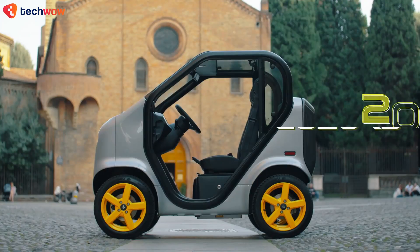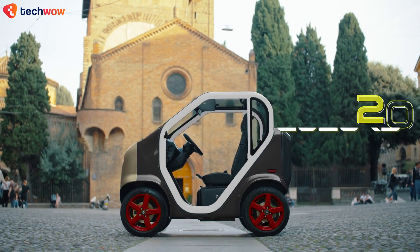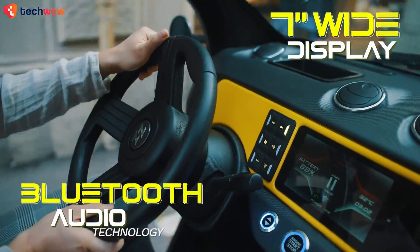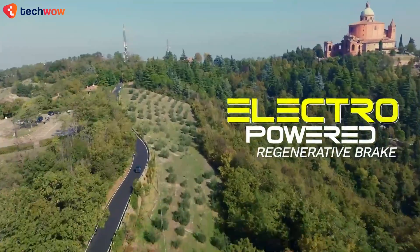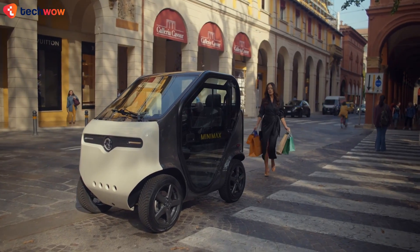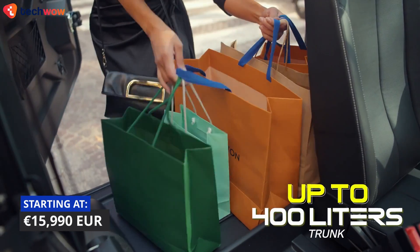Its highlight is that it comes standard with features like a 2-kilowatt onboard charger, a keyless start and door opening system, and an integrated Bluetooth audio system. Additional features such as air conditioning, ABS, and a reversing camera are available at an extra cost. Pricing starts at 15,990 Euros.